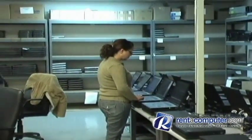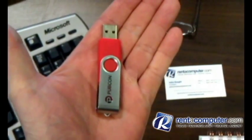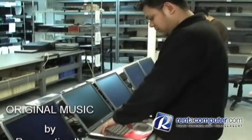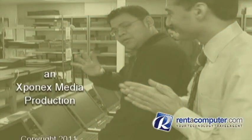Next time you travel, either you can do this, or this. RentComputer.com, your tech travel agent, is your single point of contact for laptop rentals in over 1,500 cities worldwide.